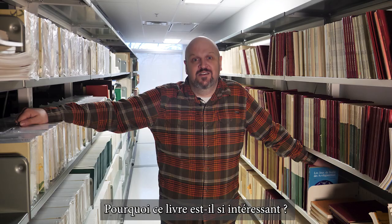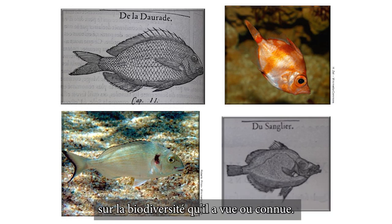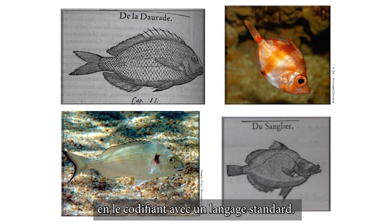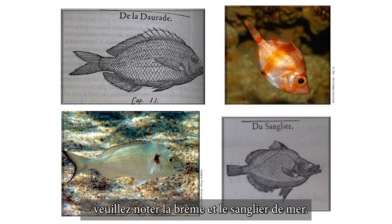Why is this book so interesting? Like the modern science work done at the museum, this book was the result of Guillaume Rondelet's observations of biodiversity that he saw or knew of. The book was used to transmit knowledge about the natural world, codifying it with a standard language — so standard that many of the common fish names in the book are still in use today. Look at the bream and the boar fish.